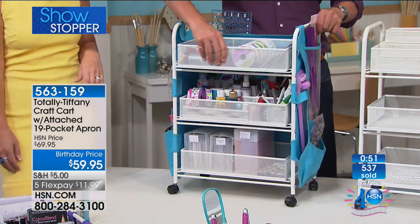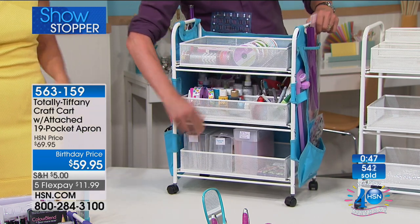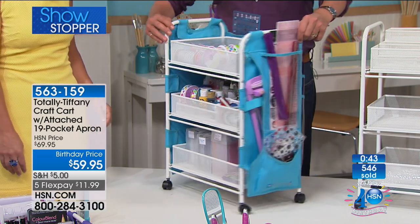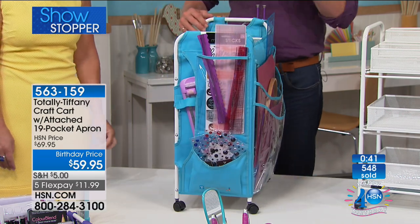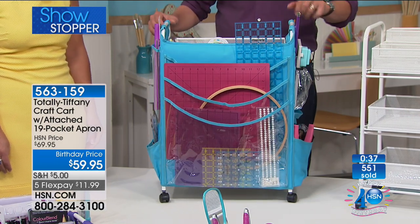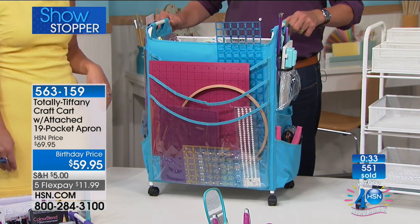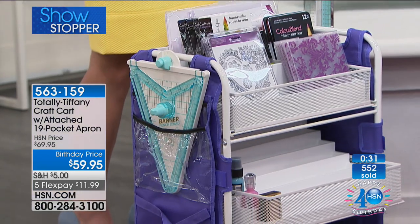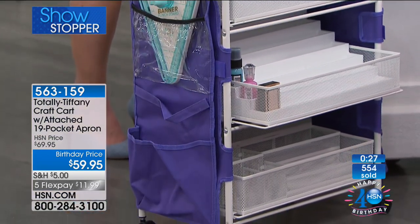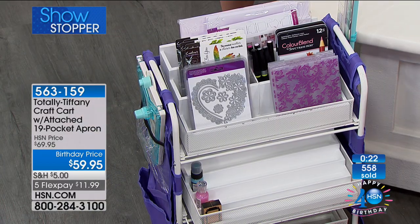You start looking through the drawers themselves, and then you've got the stadium organisers, the clear little plastic baskets. But then you start turning it around and you have so much capacity, and the fact that it can just slide underneath your desk. You went for the purple — I love purple. What type of crafting do you like to do? I do scrapbooking, polymer clay, beadwork — so it'll work for everything.